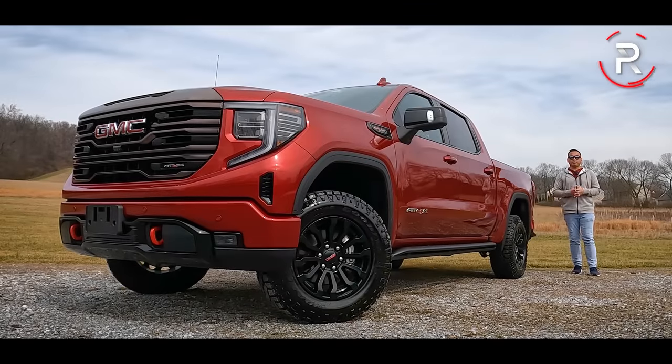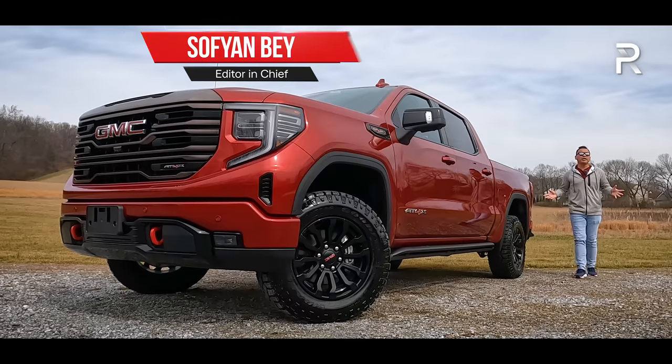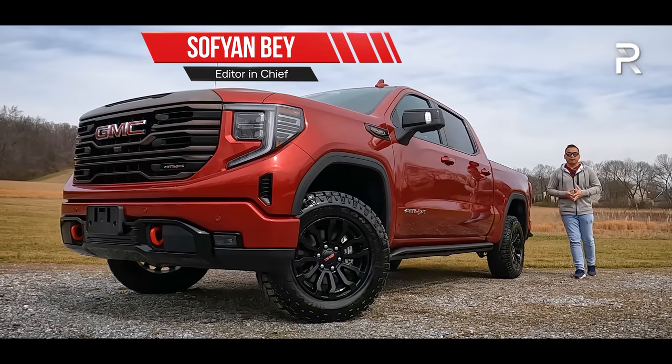When it comes to full-size pickup trucks, General Motors has always been number two in the sales race, right behind, of course, the best-selling Ford F-150.